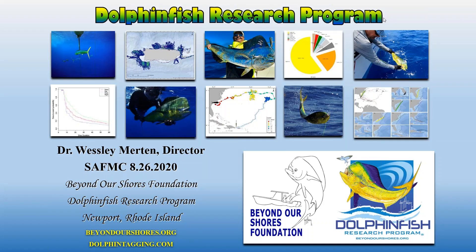Good afternoon, ladies and gentlemen. It truly is a pleasure to be presenting here today. I'd like to thank John Hadley for setting this up, as well as the South Atlantic Fishery Management Council for requesting this webinar. My name is Wesley Merton and I direct the Beyond Our Shores Foundation as well as the Dolphin Fish Research Program, based here in Newport, Rhode Island.